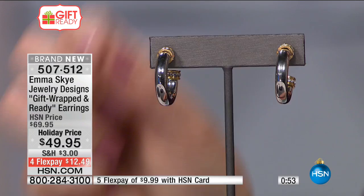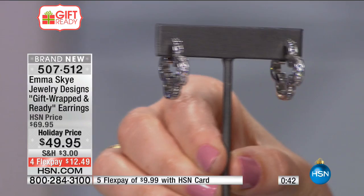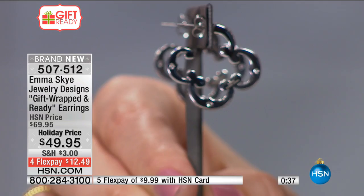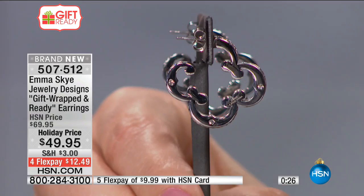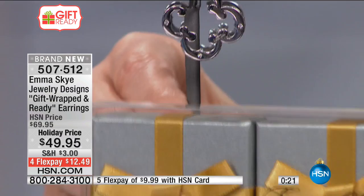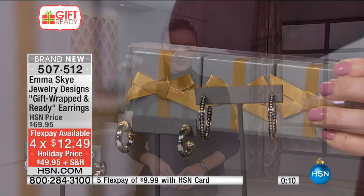You can check off sisters, your mom, your grandmother. Because of the size, they're all really wearable — believable and doable. You're going to put these in your ear and they're not going to weigh the ear down. Look at how beautifully the metal comes together and the encrusted little crystals sparkle. Don't forget you're getting gift packaging as well. Four flexible payments of $12.49 — all three pairs included.